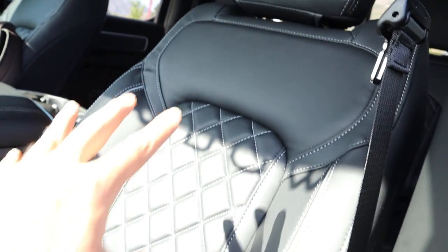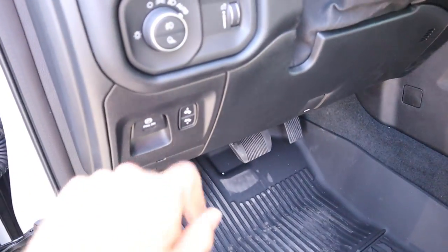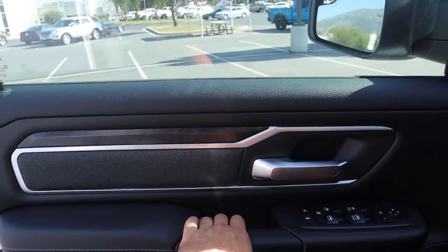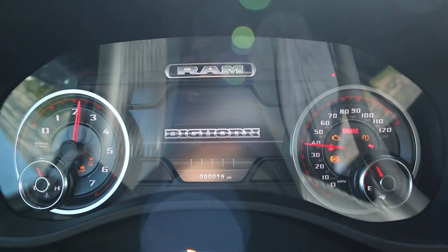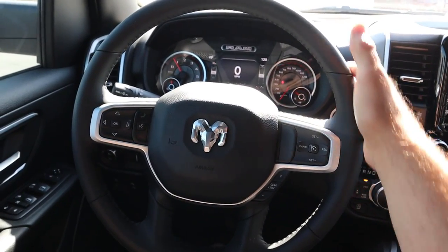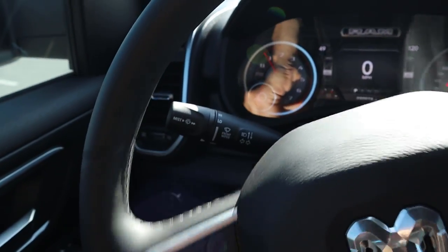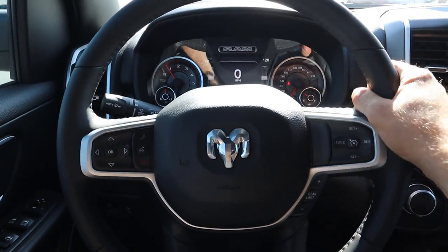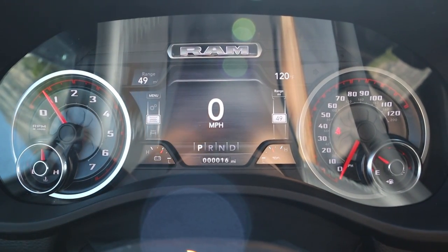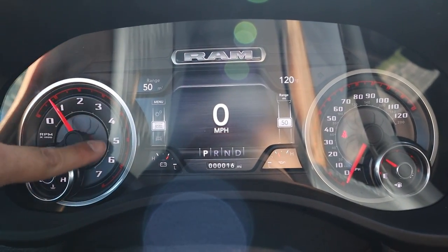Here are the front seats — we've got the Black Widow logo on the headrest and again that diamond stitch pattern in the center. The seat is power adjustable, pedals are power adjustable, we've got a parking brake, light controls, and the steering wheel is manually adjustable. The steering wheel itself is a regular Bighorn unit with leather wrap, cruise control, gear limiter, center stack controls, and voice command. We do get a custom gauge cluster with red outlining on the gauges — it looks absolutely fantastic — and a little spider on the background.